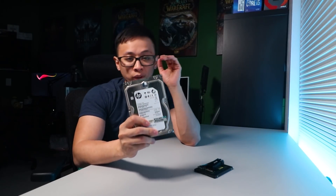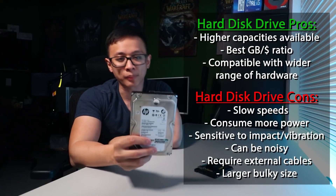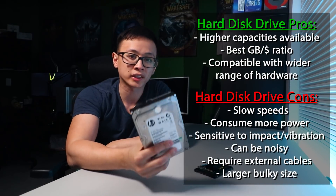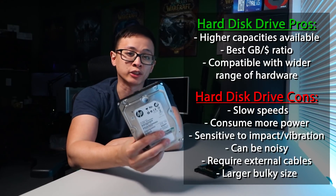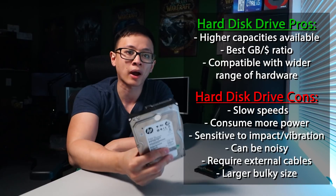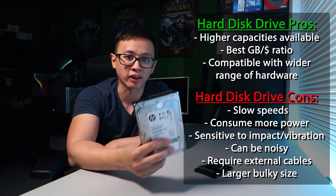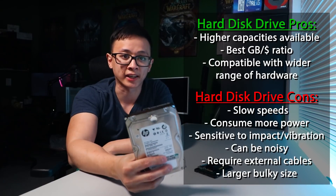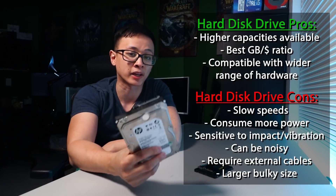We'll start with the hard disk drive — and yes, I know this is an SSD-focused video, but I do show mechanical drive results later for comparison. The pros: higher storage capacities, lower cost per gigabyte, and compatibility with a wider range of hardware from new to old via the SATA interface. The cons: they're slow, consume more power, are more sensitive to impact and vibration, they're noisy, require two cables per drive, and take up more space because of how big and bulky they are.